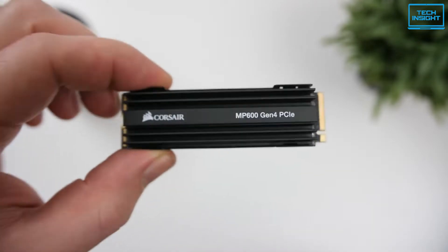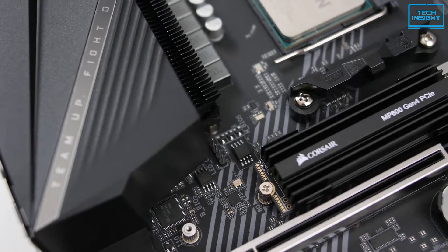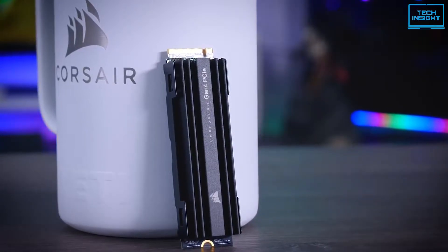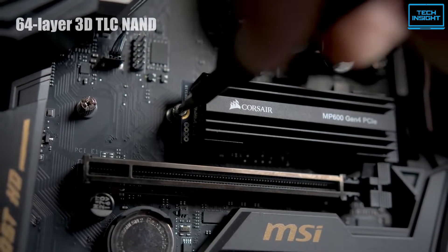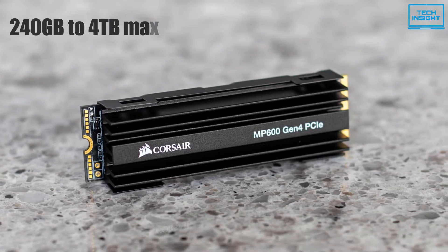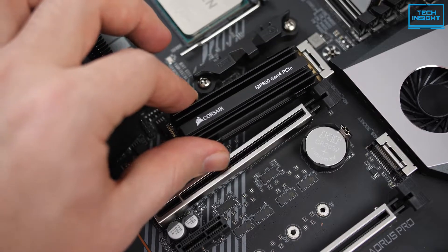The Corsair Force MP600 is one of the best SSDs for 12th generation CPUs, designed for speed, endurance and can take everything you throw at it. This is a PCIe Gen 4.0 M.2 NVMe drive based on a second-generation 64-layer 3D TLC NAND manufacturing process. This Type 2280 drive comes in various storage capacities ranging from 240GB to 4TB max, which is ideal for all kinds of users. Plus, it is also fully backward compatible with current PCIe 3.0 platforms.